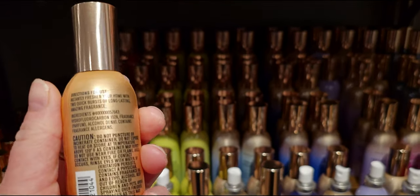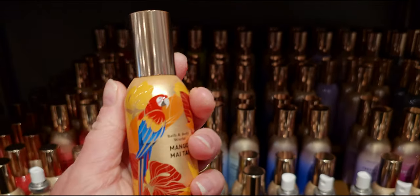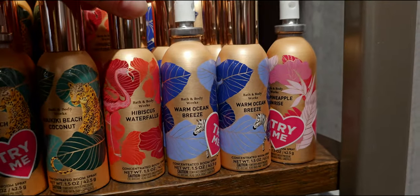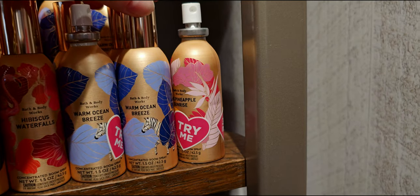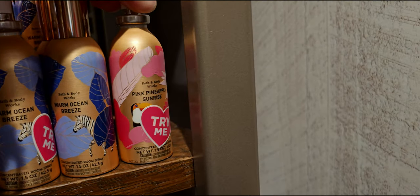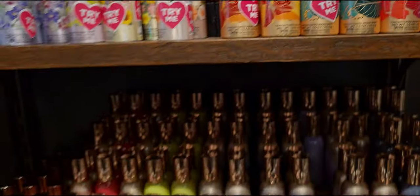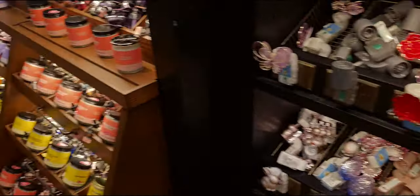Mango mai tai — here we have the really pretty parrot on there. Then waikiki beach coconut is the next concentrated room spray. Like I mentioned before, I'm getting every single one of these — I have to. They're so beautiful, it's like looking at art.